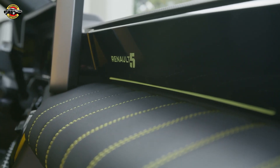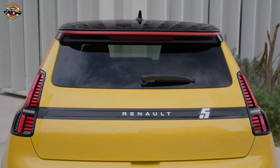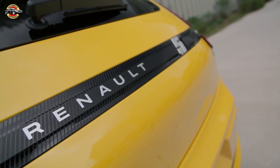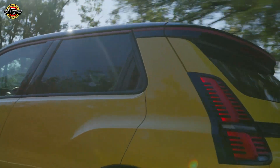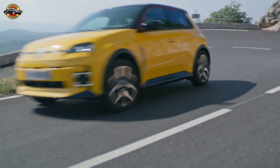When it's time to charge, Renault's plug and charge function makes it easier than ever — no fuss, just plug it in and you're good to go. Plus, this little powerhouse is super affordable, starting around €25,000, making it one of the most accessible electric cars in its segment. This car is a joy to drive whether you're navigating tight city streets or cruising through open roads.